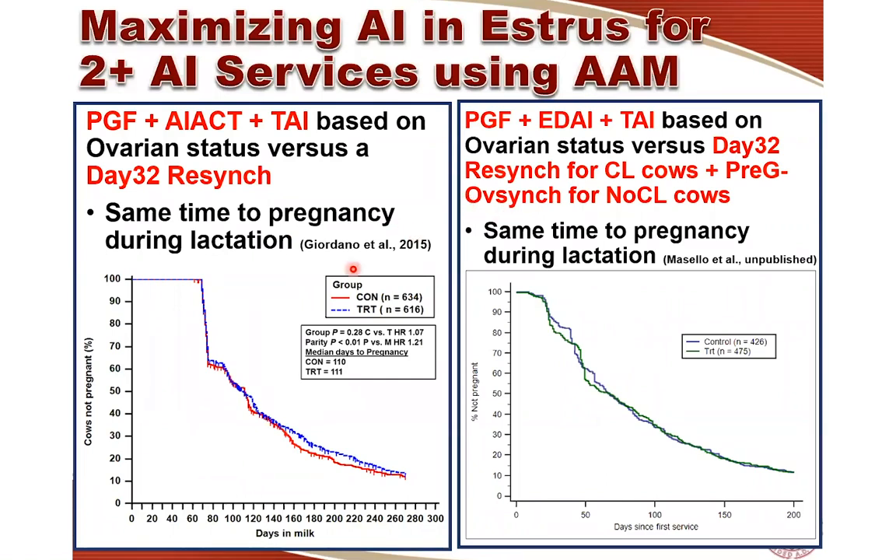We have at least two different experiments conducted at two different commercial dairy farms with quite a few cows showing similar results: programs designed to maximize insemination of cows at detected estrus are good to achieve that goal, but reproductive performance is not going to be any better or any worse than an average program using OPSync or day 32 resync to manage cows.